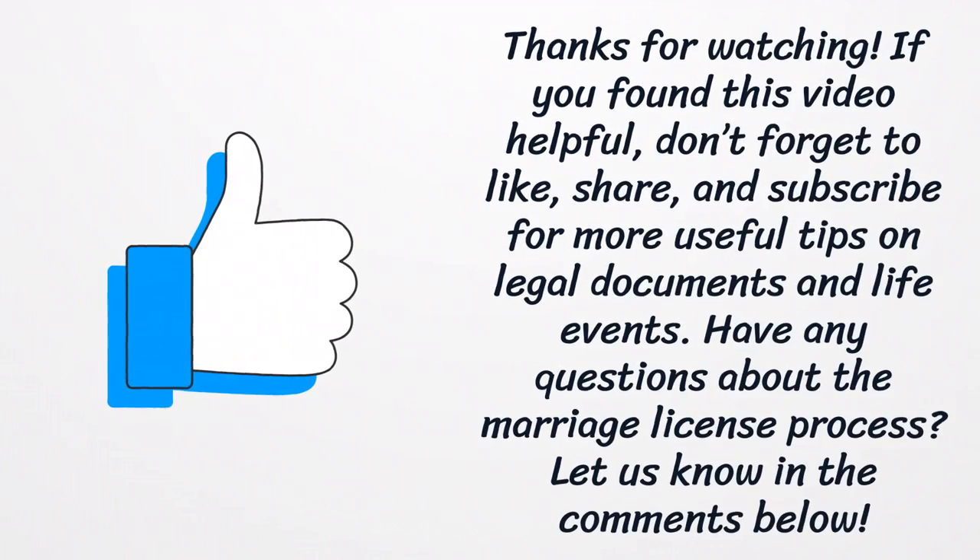If you've found this video helpful, don't forget to like, share, and subscribe for more useful tips on legal documents and life events. Have any questions about the marriage license process? Let us know in the comments below.